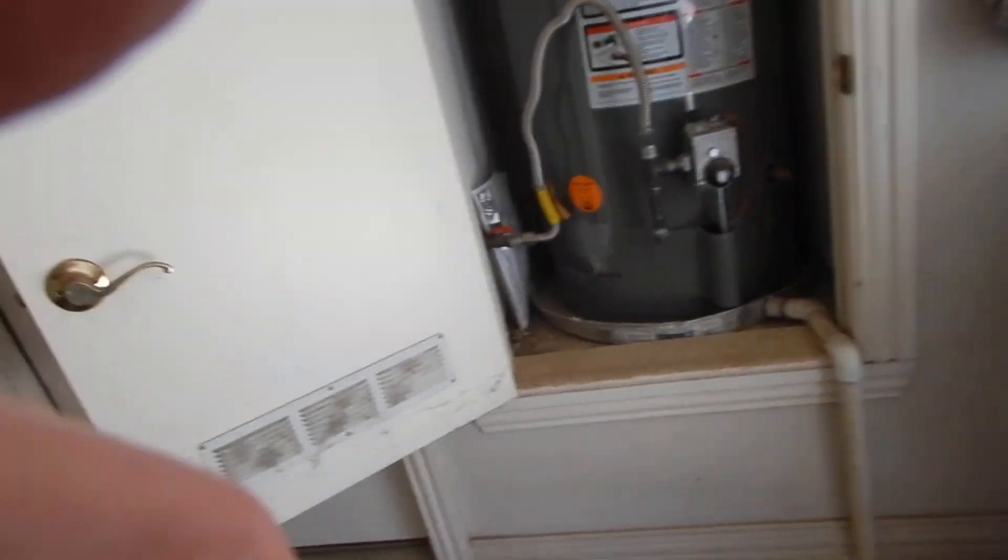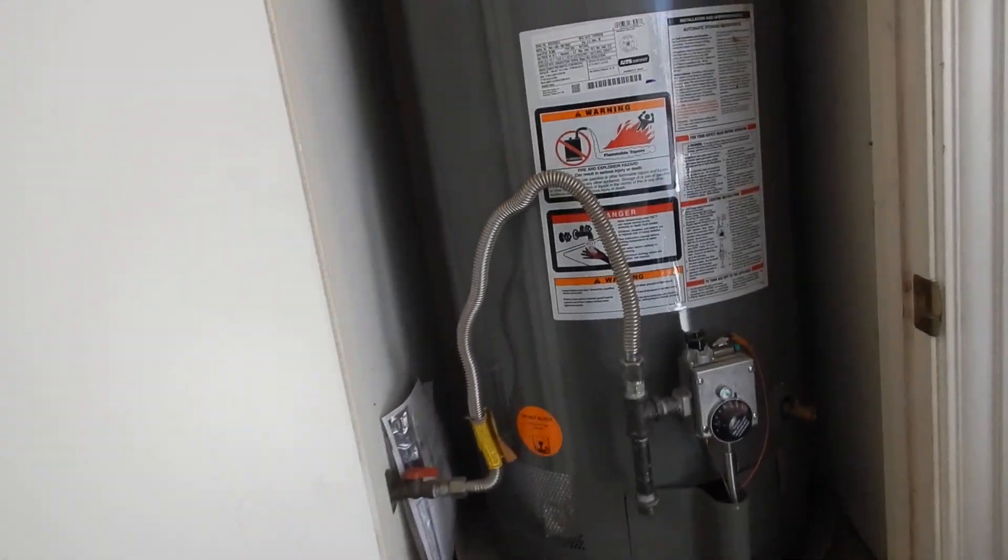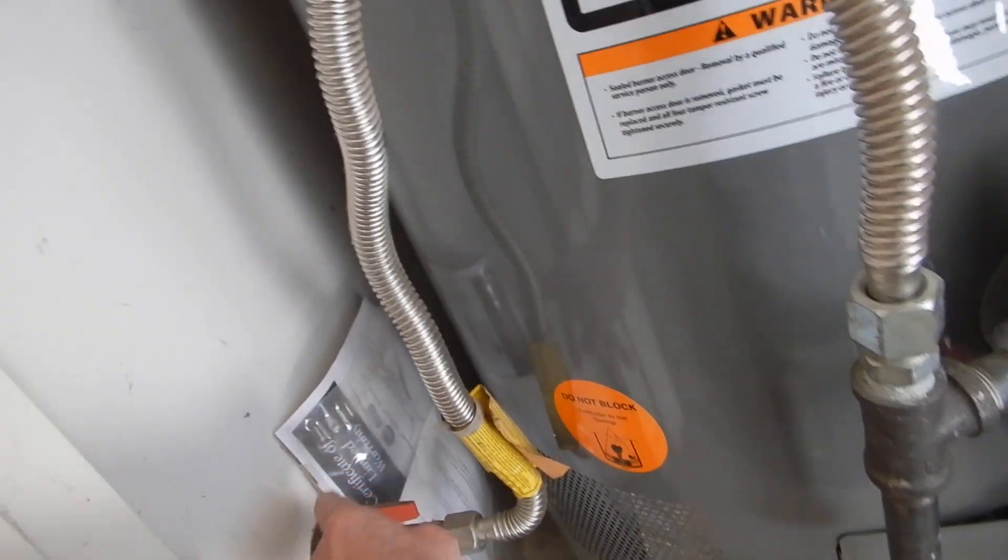So we have a 50-gallon, five-year-old gas water heater with a sediment trap and instructions.